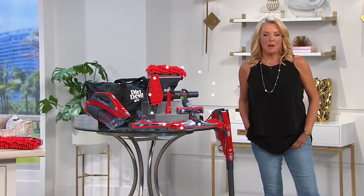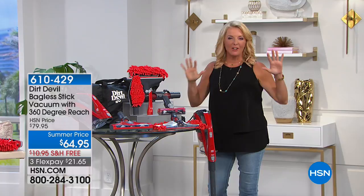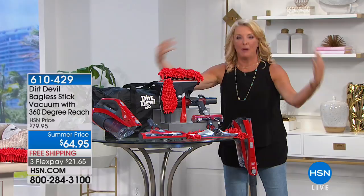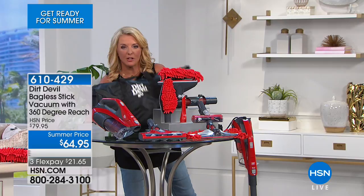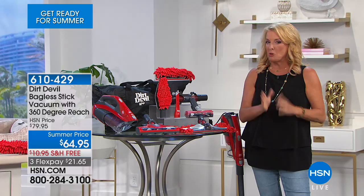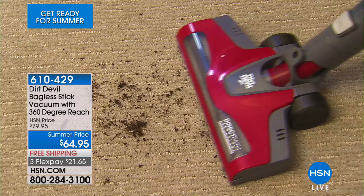This last couple of hours is all about getting you ready for the summer, and I think this next item gets you ready for basically anything, especially if you're cleaning around your house. We have not had the Dirt Devil on in a long time, so I was thrilled to have it back. This is everything you could ever want to clean almost anything you can possibly imagine in one fabulous kit, including the portable tote that goes with it. When we first launched this specific configuration, it was on the air for around $119. We got a very special Opportunity Buy — they don't happen very often — and we pass that discount on to you.